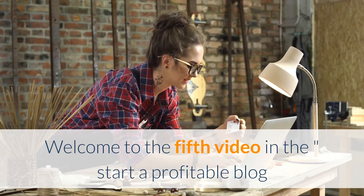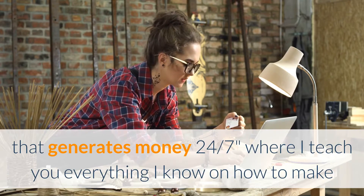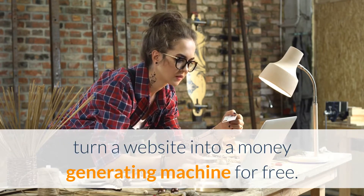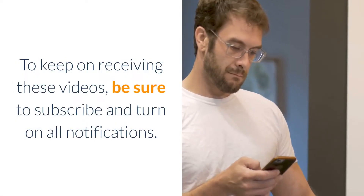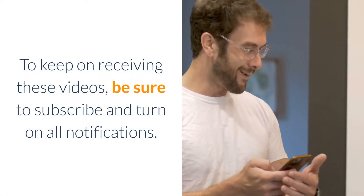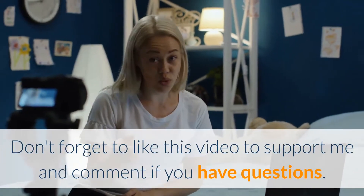Welcome to the 5th video in the 'Start a Profitable Blog That Generates Money 24/7' series, where I teach you everything I know on how to turn a website into a money-generating machine for free. To keep receiving these videos, be sure to subscribe and turn on all notifications. Don't forget to like this video to support me, and comment if you have questions.